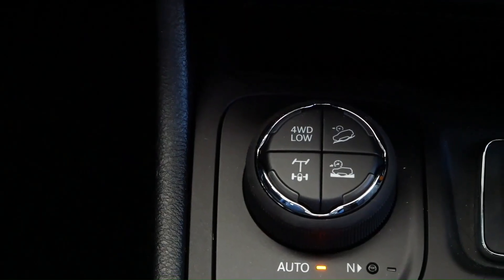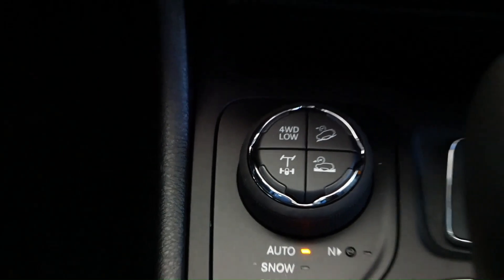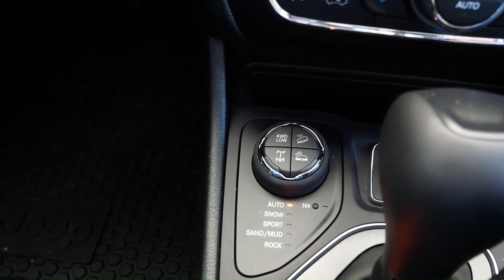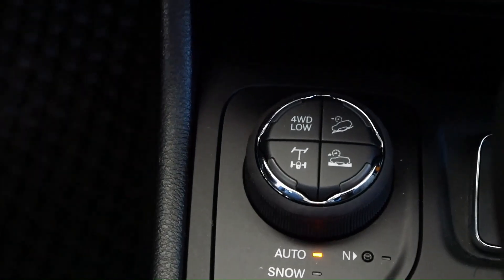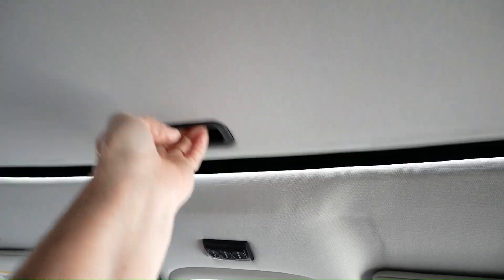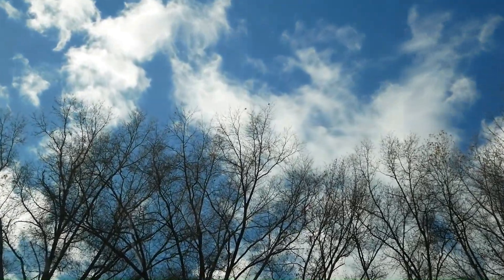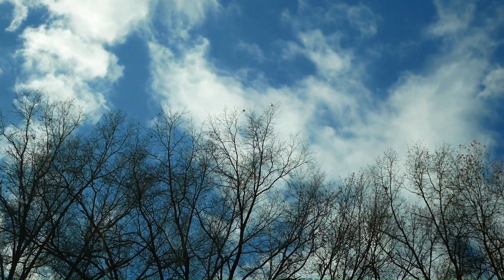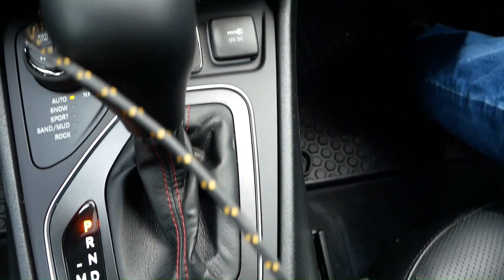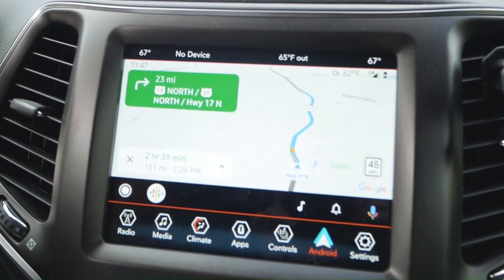My husband wanted a sportier car, so he can drive it in sport mode when I'm not with him. And no worries here about getting stuck in the snow. We did miss the sunroof from the Challenger, so we just had one installed. Plug the phone into the USB port and you have an easy-to-read map.